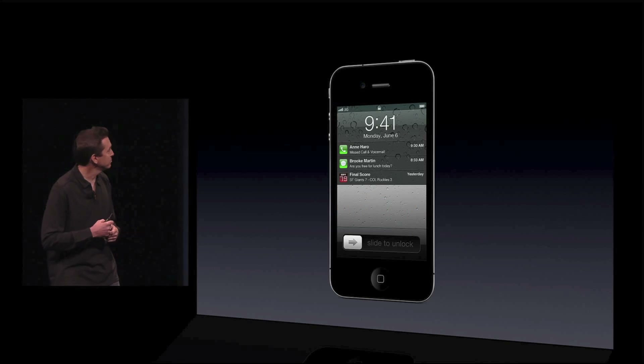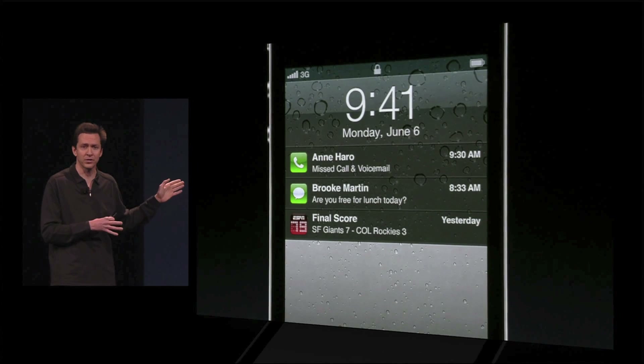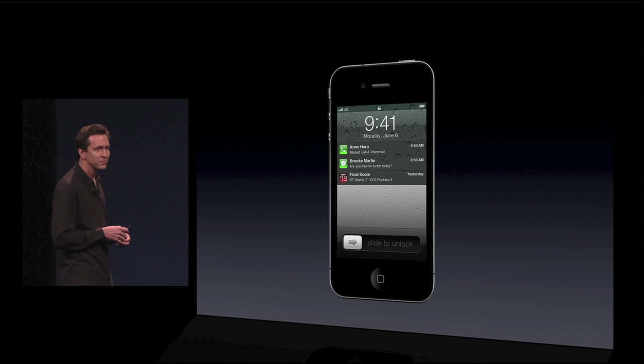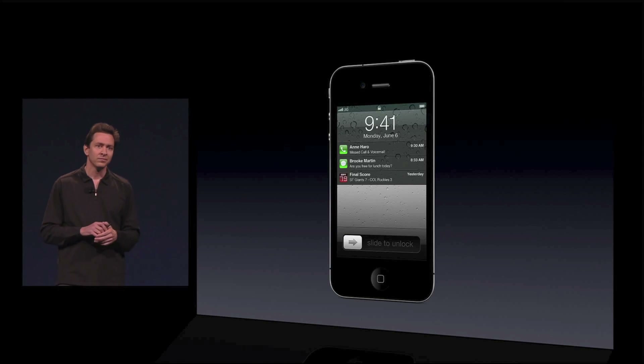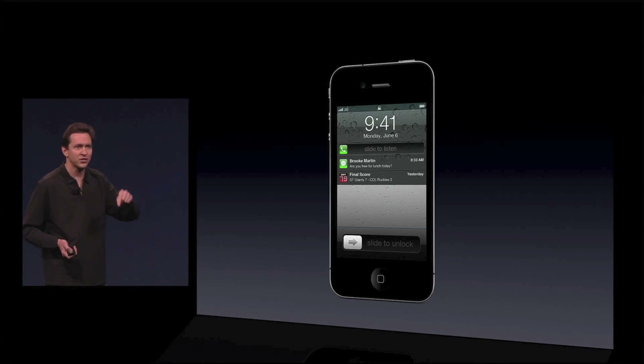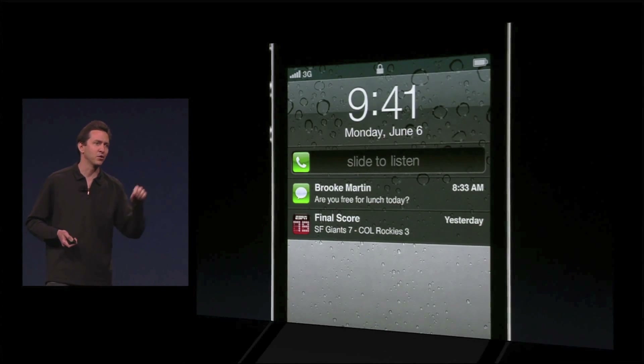We've also improved the lock screen. You can see more information for notifications here. And one of my favorite features is for any one of the notifications in the lock screen, you can just slide your finger across it and it takes you directly to the app that sent the notification.